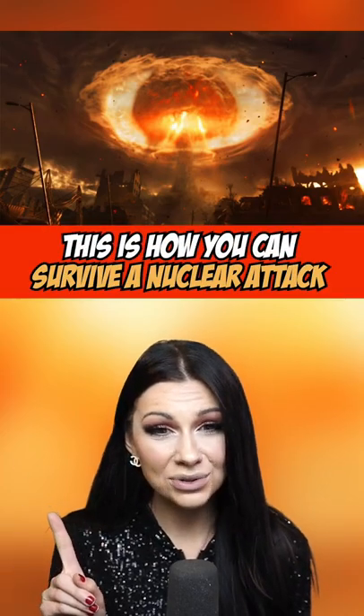This is how you can survive a nuclear attack. Let's just say that World War III does happen and a bomb has just been set off in your local area. Firstly, do not look at the flash because that will blind you.